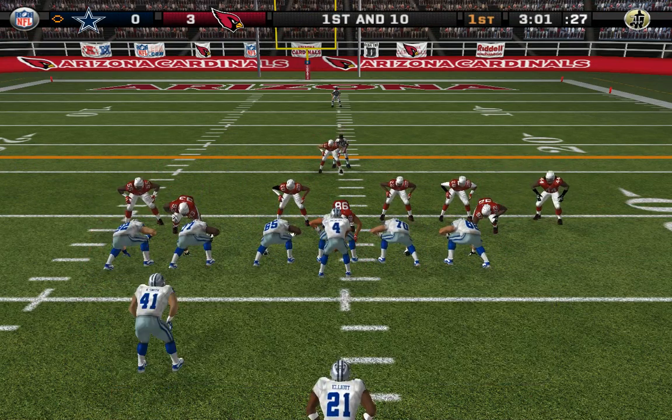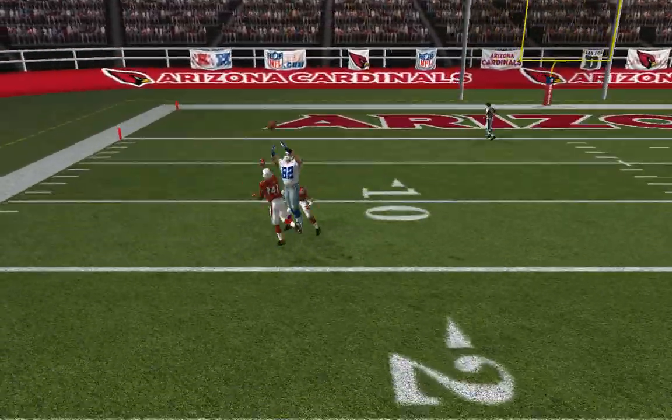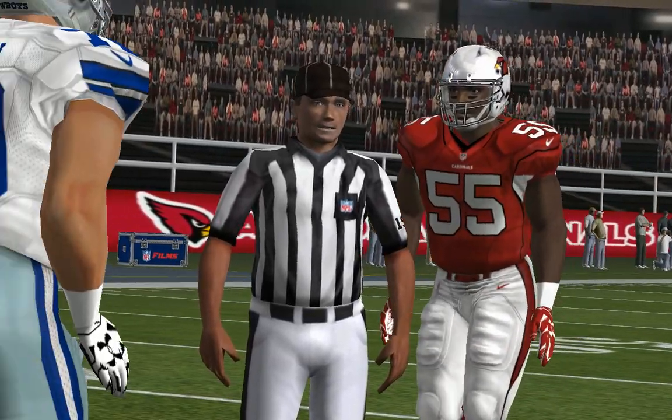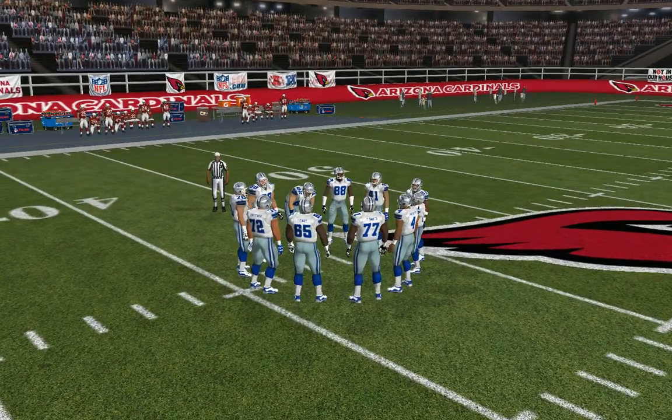Arizona comes out in their nickel package. The rush is on — on the run, incomplete pass. Good call by the defense as they set the corner on a blitz. He just had too much pressure in his face to see anything, and he threw one out there. Lucky for him, it wasn't picked off.